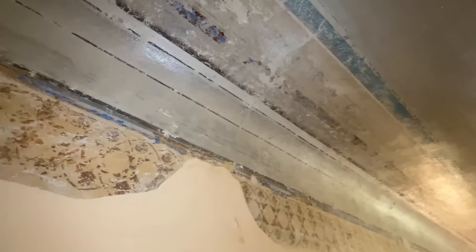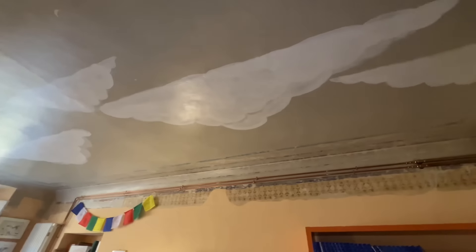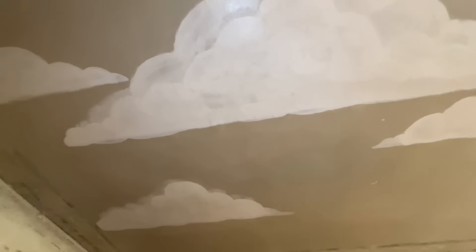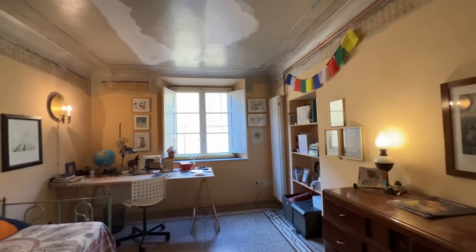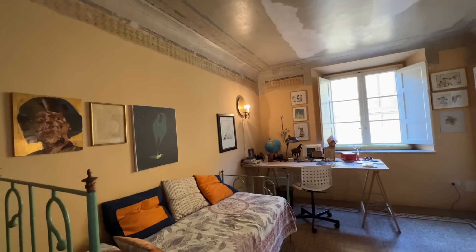I'll try to reach up and show you some detail. It's funny — 20, 30, 40% of the paint is missing but you still get the idea. I'm guessing somebody put these clouds up here. This is a nice-sized room — I would do a bedroom right here.